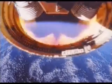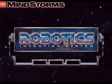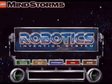At this moment, you're about to step into a whole new world of technology — challenges that draw on all your creativity, insight, and imagination. Welcome to LEGO Mindstorms and the robotics invention system.